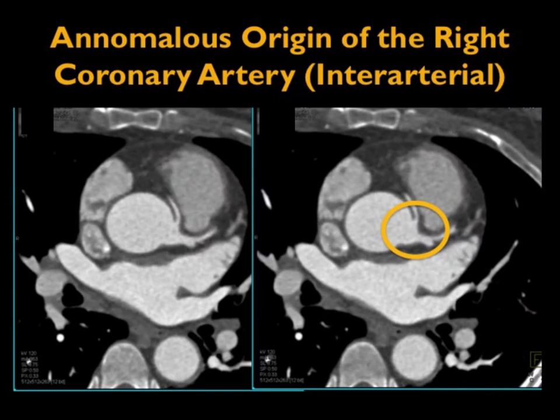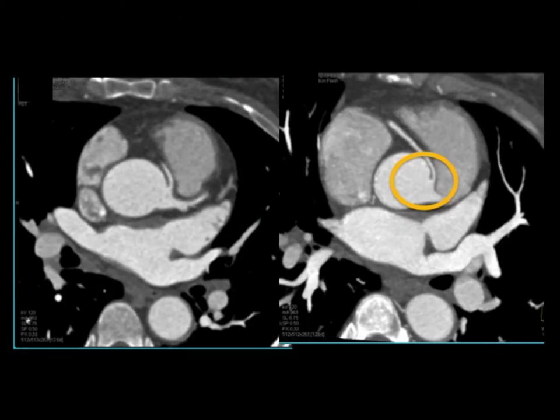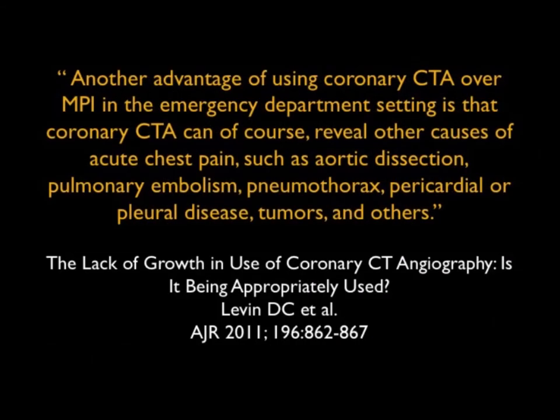We know about the strengths of coronary CTA. We also know the ability not only to look at stenosis, but to look at other problems — for example, anomalous origin of coronary vessels in a patient with chest pain. Here's what would be considered a malignant configuration with anomalous origin of the right coronary from the left cusp, tracking between the ascending aorta and pulmonary outflow tract. You can see the area of narrowing and compression — you could just imagine this patient's symptoms.